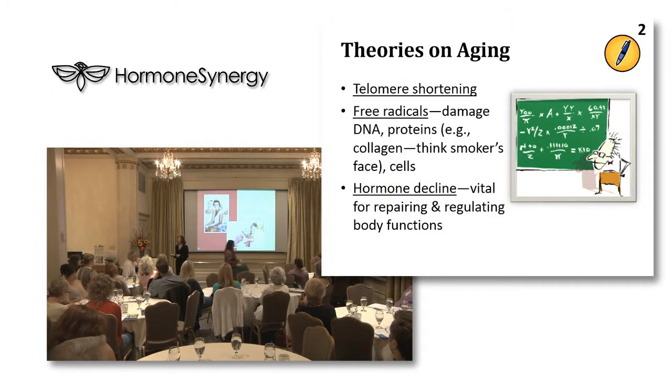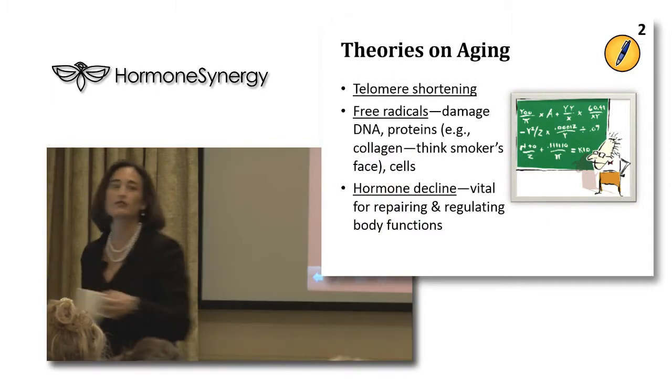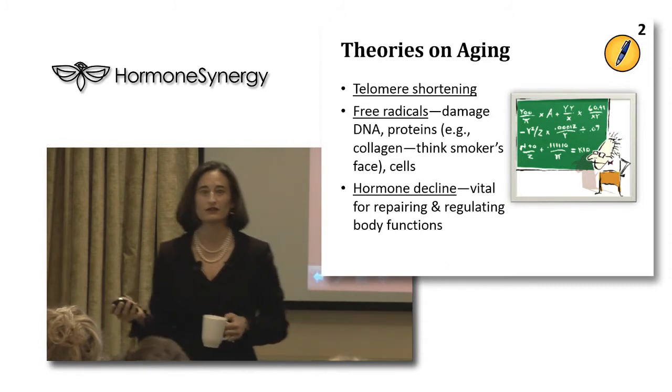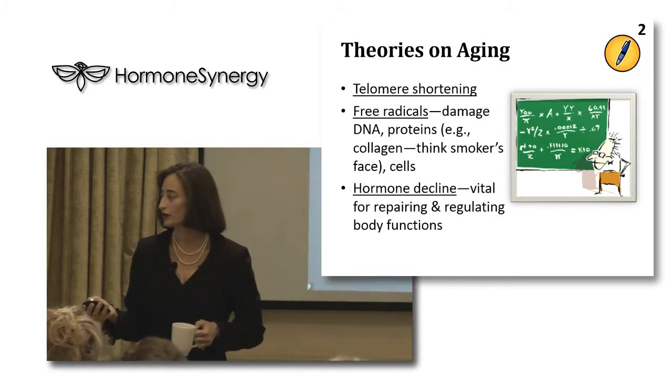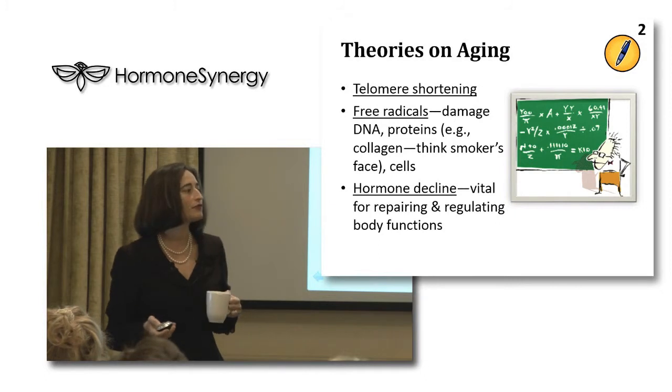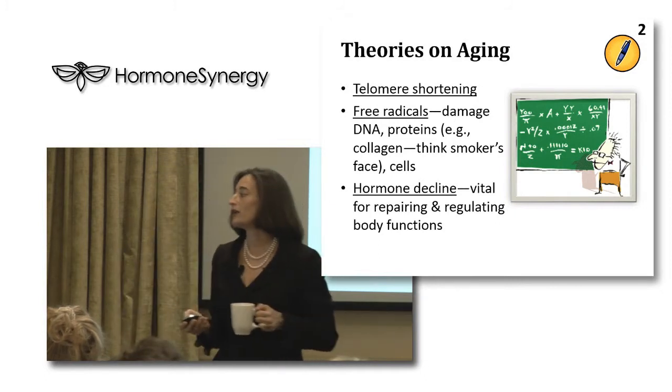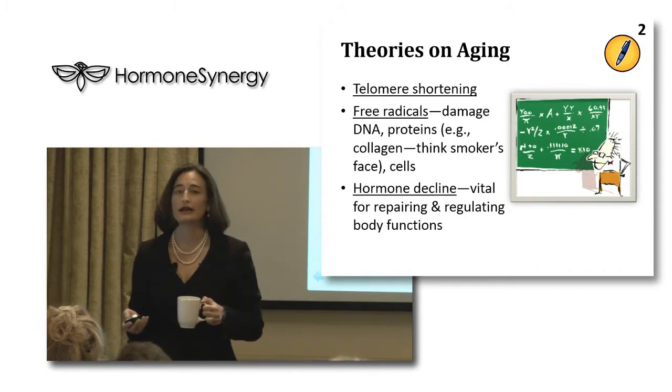So let's start by talking about how aging happens. How is it that you wake up one day and you just feel like you aged overnight? Anybody have that experience - you just look in the mirror and you don't even recognize yourself anymore? There are three main theories on aging: telomere shortening, free radical damage, and hormone decline.